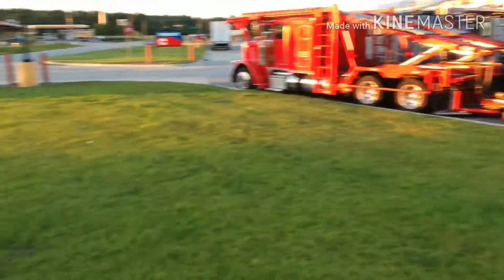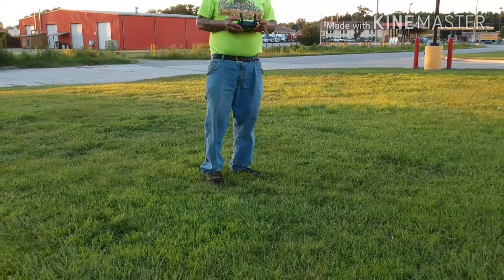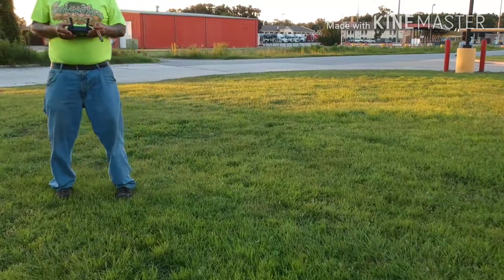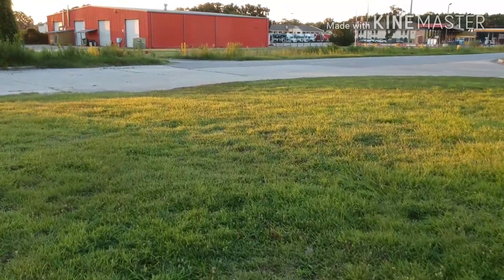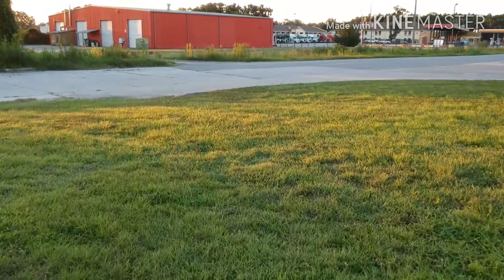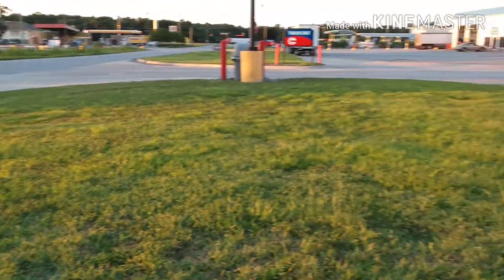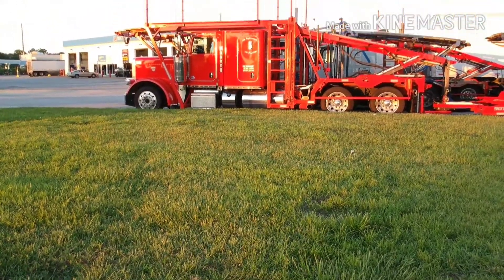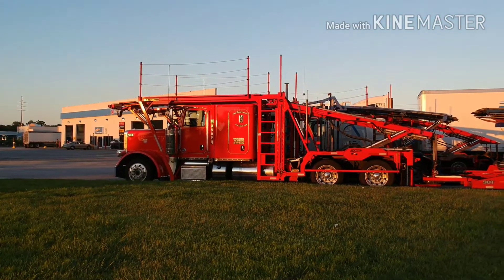I brought it down again. The wind had picked up — oftentimes in a lot of areas the wind will pick up right around the time the sun is setting. Since then the sun is pretty much down and the wind has died down quite a bit.